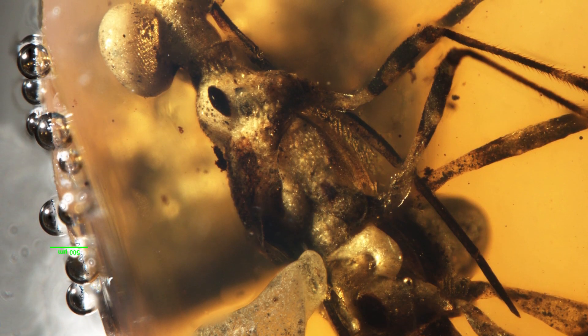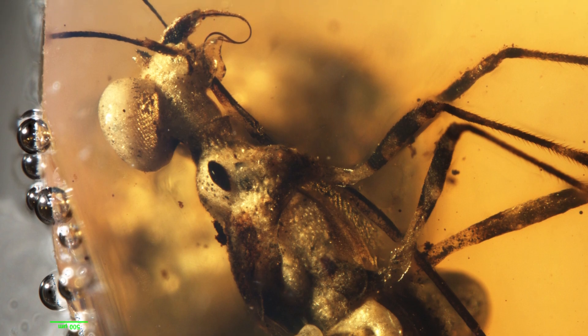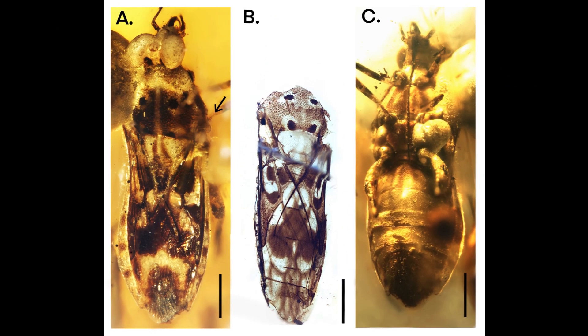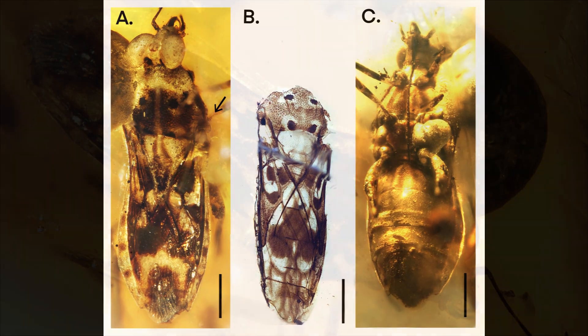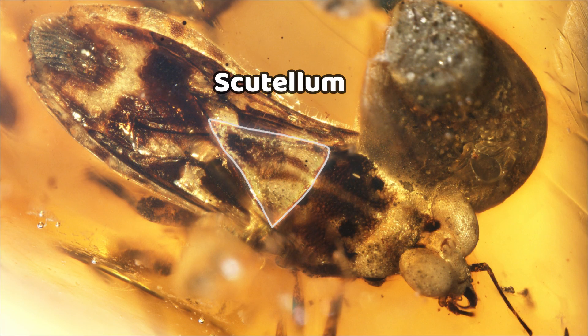So what sets Micropictopallium apart from its relatives? Let's explore its unique characteristics. Micropictopallium exhibits distinct morphological features including wing venation, intricate body color patterns and texture, and an enlarged scutellum. These traits distinguish it from the other members of the Eopovinidae family.